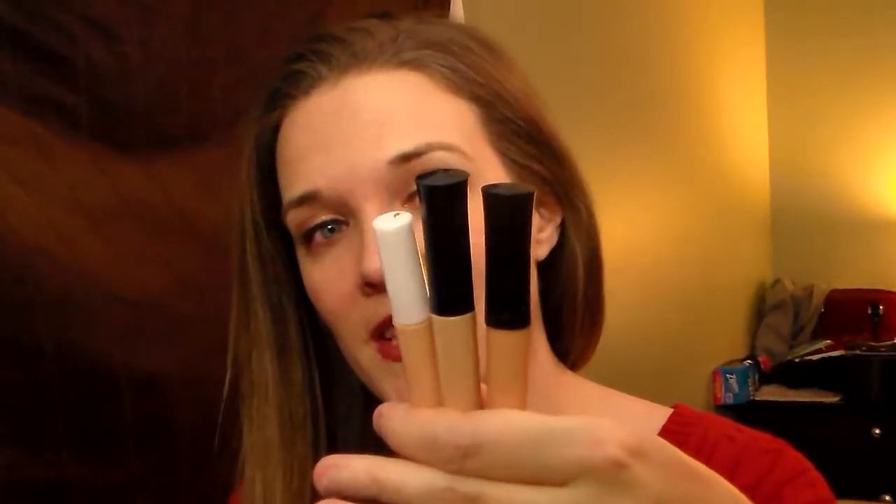I absolutely love this stuff. As you can see, I have three of them and this is just a dollar. I just wear this in sheer. This is a great eye primer — it works a lot better than a lot of the higher end ones. You can barely see it; it's my skin tone and it just rubs right in. It dries fast. It works great for me. I don't have oily eyelids, so I'm not sure how it would be for that.